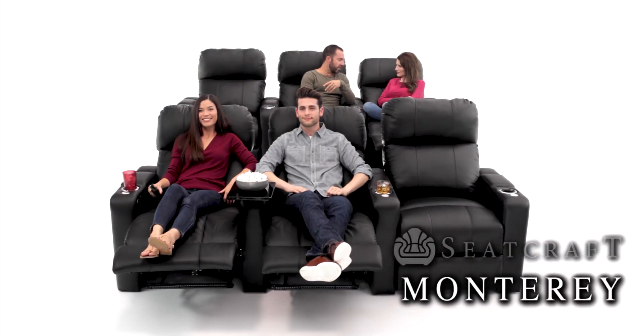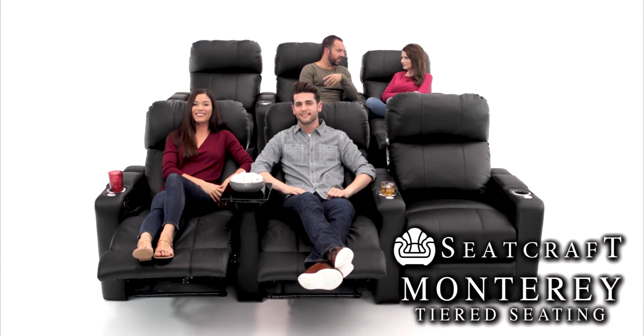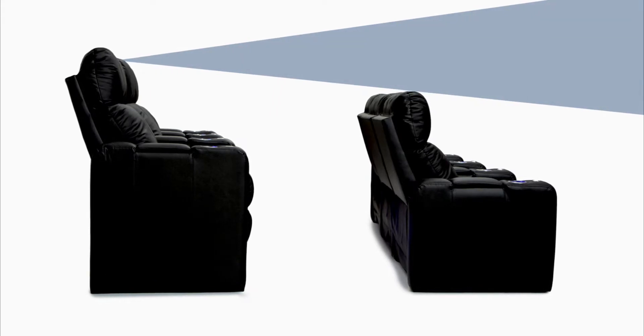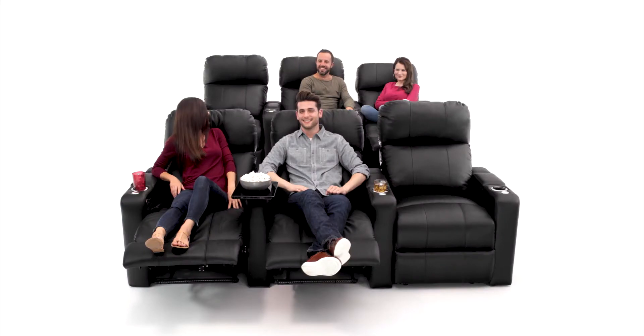Grab the best seat in the house. The Monterey Series from Seatcraft offers a tiered home theater experience. With the back row set a full 7 inches taller than the front, you can rest assured your view will be unobstructed, no matter where you sit.